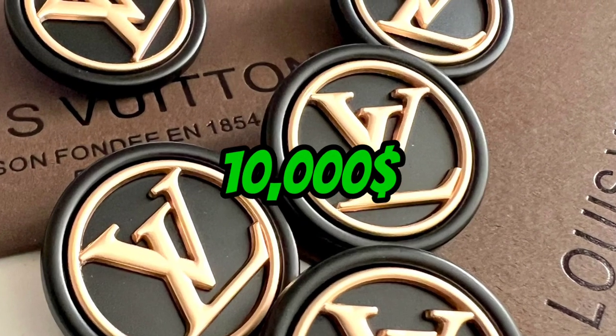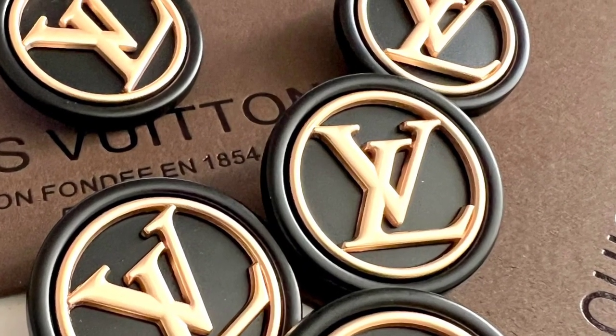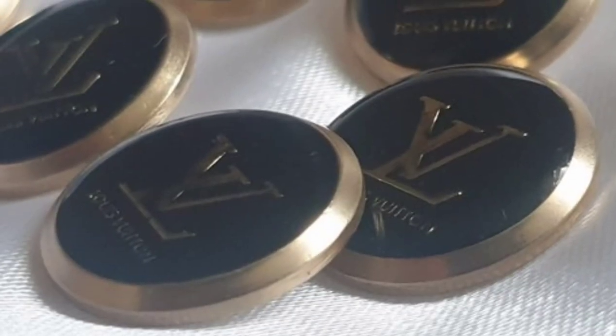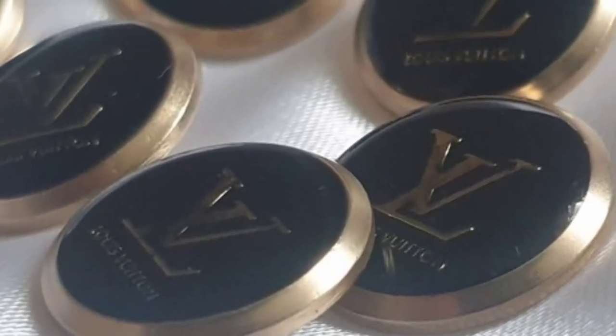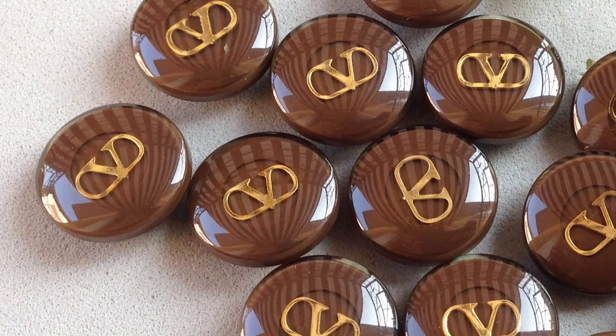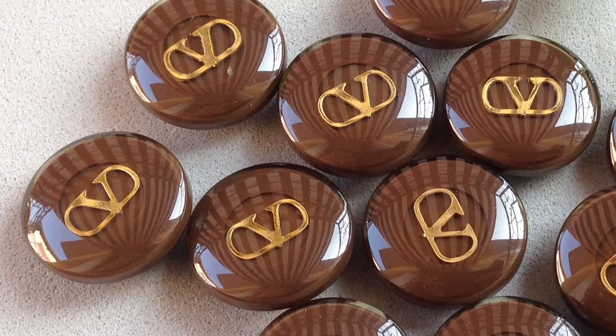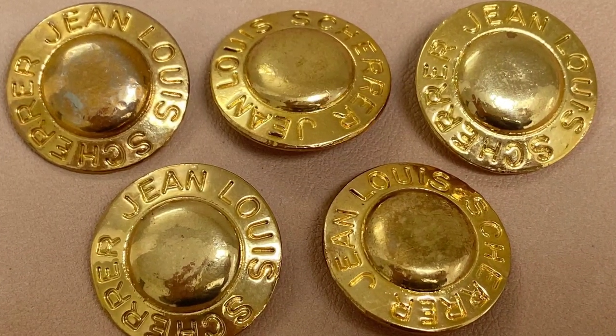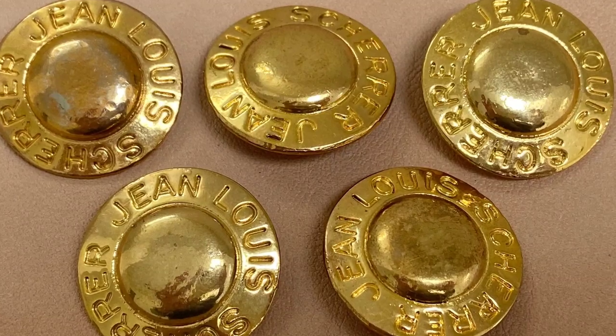Number 10: The $10,000 Louis Vuitton Button. We start off our list with the Louis Vuitton button that will cost you $10,000. This is a button that's so fancy, you'll need a butler to press it for you. Made of 18 karat gold and diamonds, this button will have people wondering if you're wearing a shirt or a treasure chest.